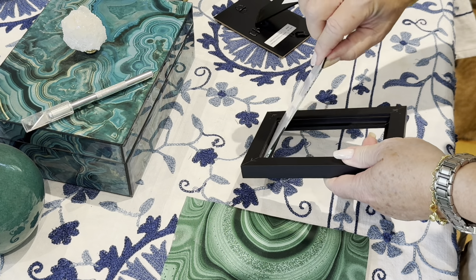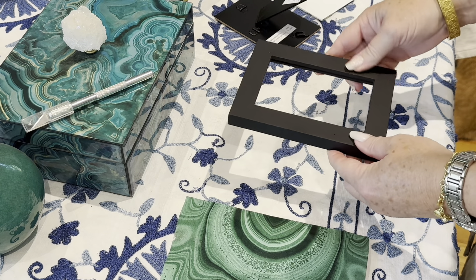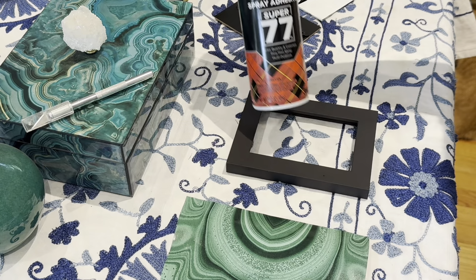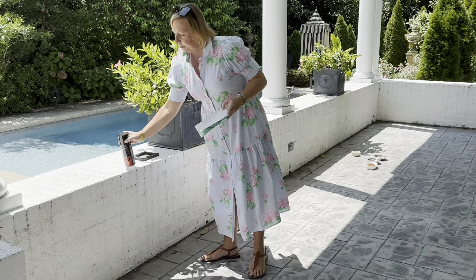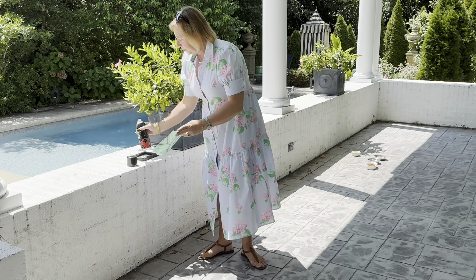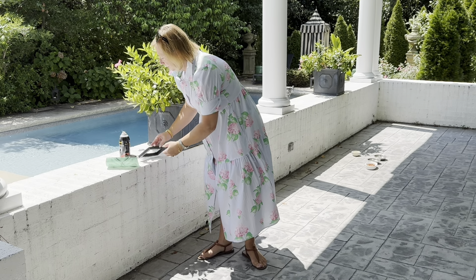I'll remove the glass so that I can spray the frame with the 77 adhesive spray. It's best to do this outdoors. This is a relatively easy product to use. Just spray the two sides that you want to adhere to one another.